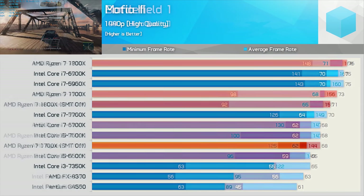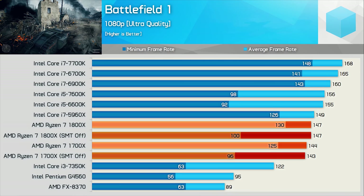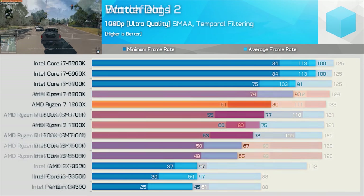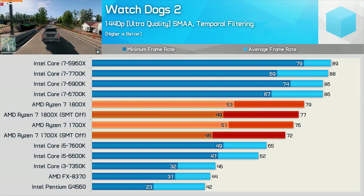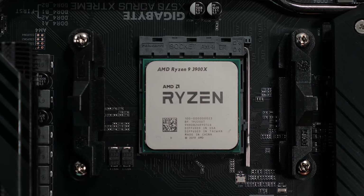Moreover, since Ryzen's initial introduction, both Windows and games have evolved to better support the core-heavy processors, and recent testing has found SMT to be very efficient when it comes to gaming performance. That said, I haven't tested the new Zen 2 processors with SMT disabled, but I am expecting to find a similar story.